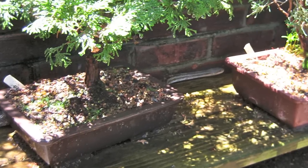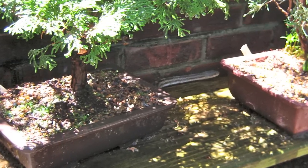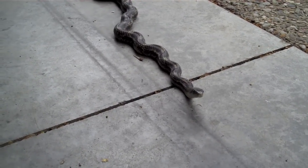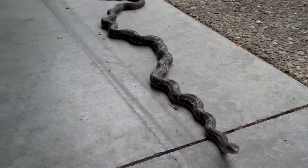It's May in Louisville, and I was watering my bonsai trees when I was surprised to see a large snake nesting in a very small tree. This is the first and only snake I've seen in my backyard in 20 years.